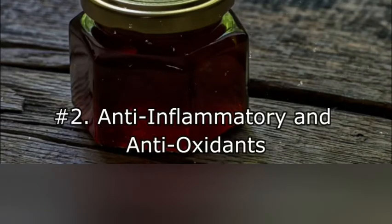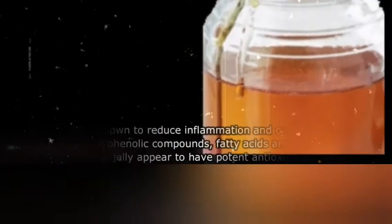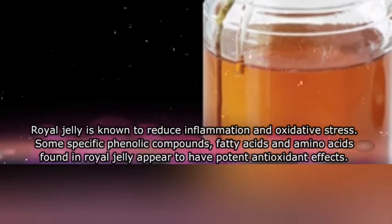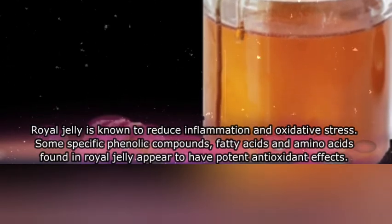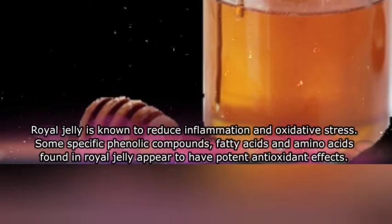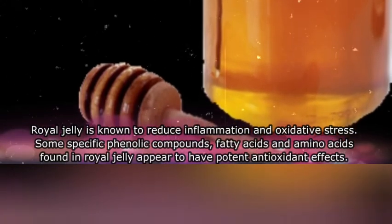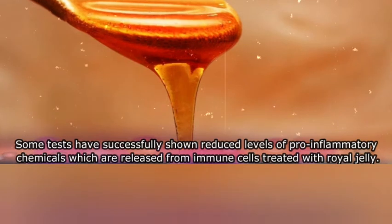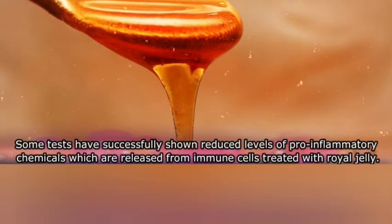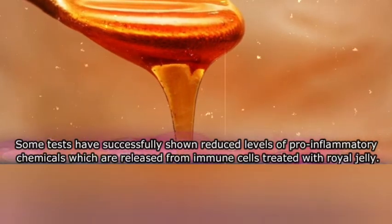Two: anti-inflammatory and antioxidants. Royal jelly is known to reduce inflammation and oxidative stress. Some specific phenolic compounds, fatty acids, and amino acids found in royal jelly appear to have potent antioxidant effects. Some studies have shown reduced levels of pro-inflammatory chemicals which are released from immune cells treated with royal jelly.